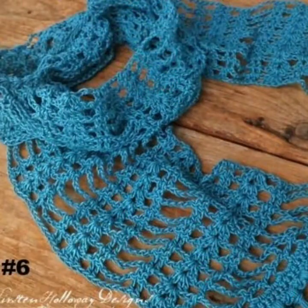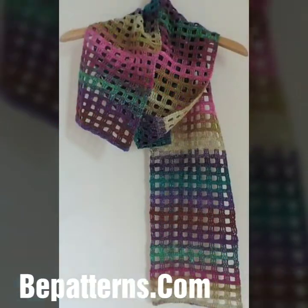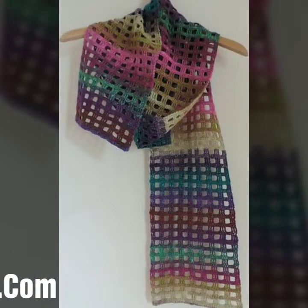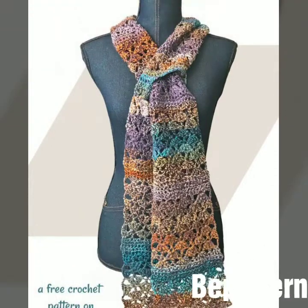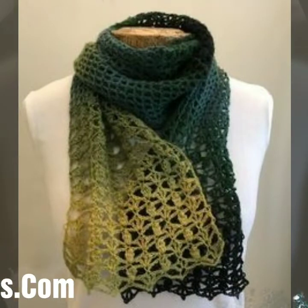I hope you enjoy my videos — top stunning and stylish free crochet neckpiece patterns and beautiful crochet designing videos. Thank you so much for visiting my YouTube channel. Take care friends, Allah Hafiz.